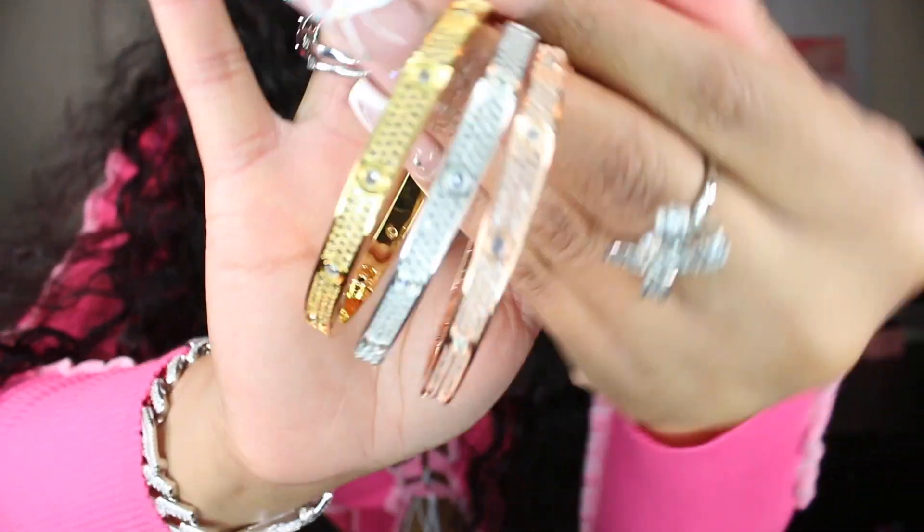Next, I really have been wanting these blinged-out Cartier bracelets and I happened to find them on AliExpress as well. Let me just do a close-up so you can see how they look.